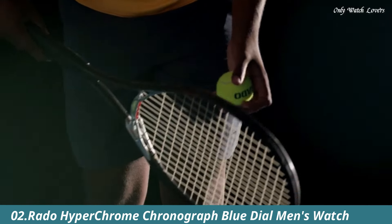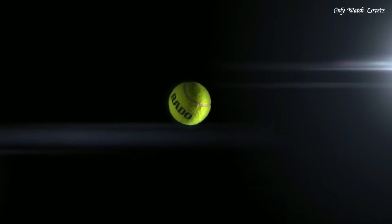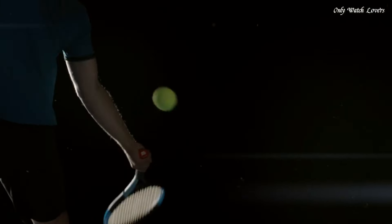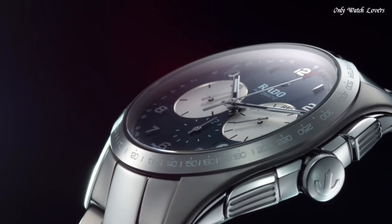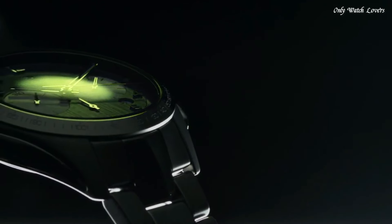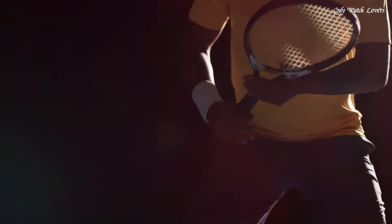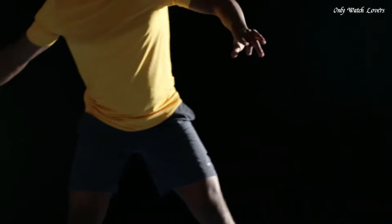Number 2: Rado Hyperchrome Chronograph Blue Dial Men's Watch. Stainless Steel Case with a Stainless Steel Bracelet. Fixed Stainless Steel Bezel with a Blue Ceramic Top Ring showing Tachymeter Markings. Blue Dial with Luminous Silver Tone Hands and Index Hour Markers. Minute Markers Around the Outer Rim. Dial Type Analog. Luminescent Hands and Markers. Date Display at the 4 o'clock position. Chronograph with 3 sub-dials displaying 60-second and 30-minute. Rado Caliber 312 Quartz Movement. Scratch-Resistant Sapphire Crystal. Pull-Push Crown. Solid Case Back. Round Case Shape. Case Size — 44.9mm.